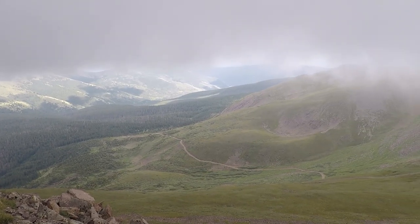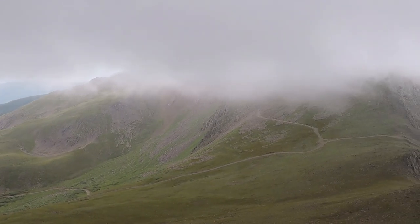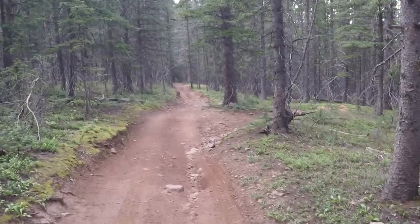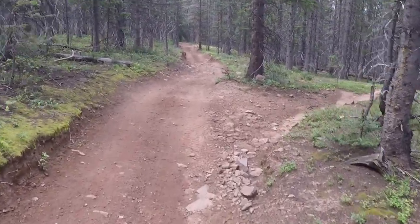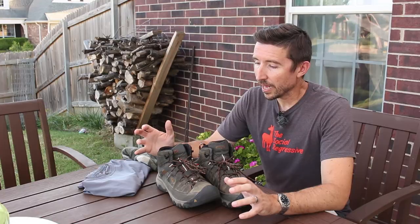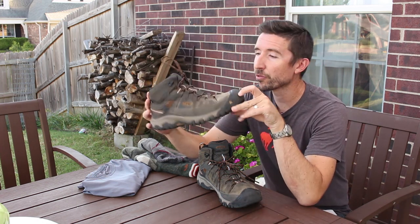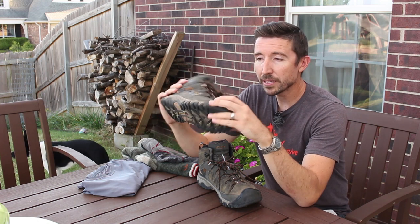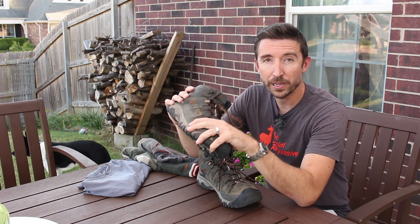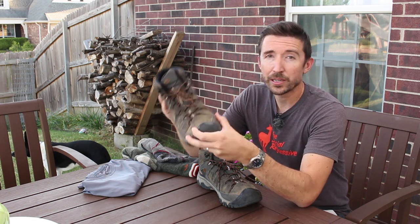The hikes that we did out in Colorado tended to be kind of steep in some areas. For the most part, they were pretty sedate — well-worn trails. We didn't really do any bushwhacking this time, but there were certain areas that were rather rocky, and certainly a lot of loose dirt. Just as a reminder, the boot that I picked is the Keen Targhee 3, and these are in 11 wide.